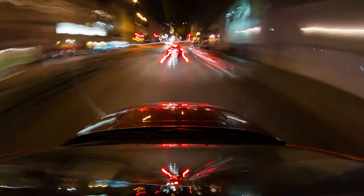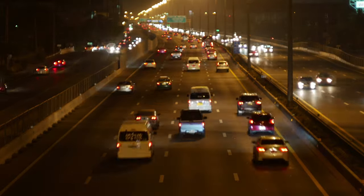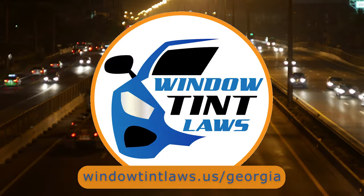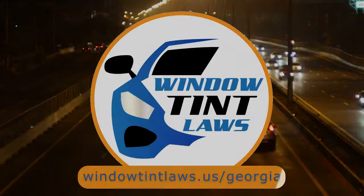It's a thoughtful provision for those with specific health concerns. So that's a rundown of Georgia's legal tint limits, the color restrictions, and the potential penalties. It's a lot to keep in mind, but it's all about making sure that everyone on the road is safe. If you need more detailed information, don't hesitate to check out the link provided. It's always better to be fully informed, especially when it comes to legal matters like this.